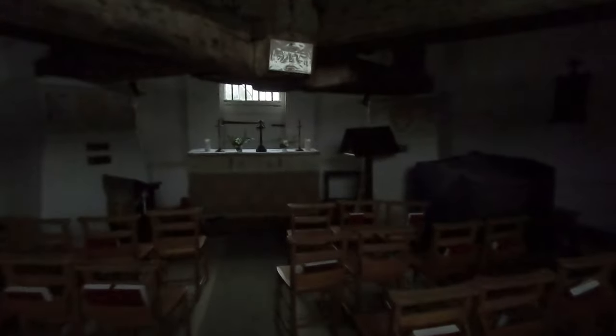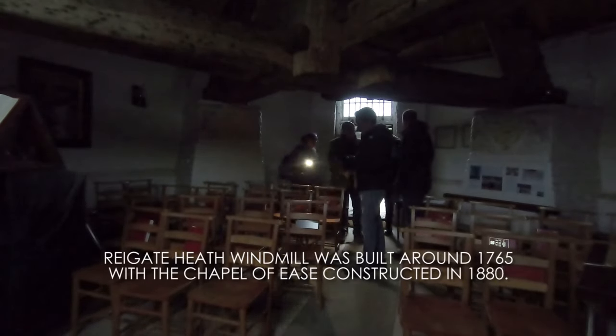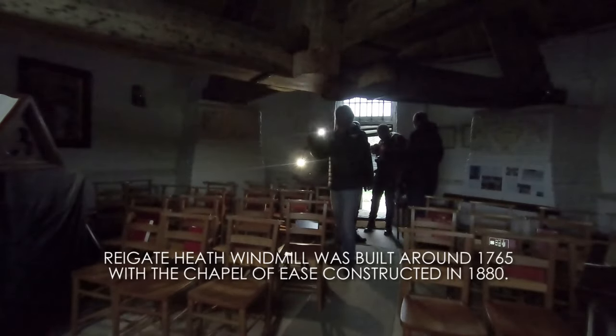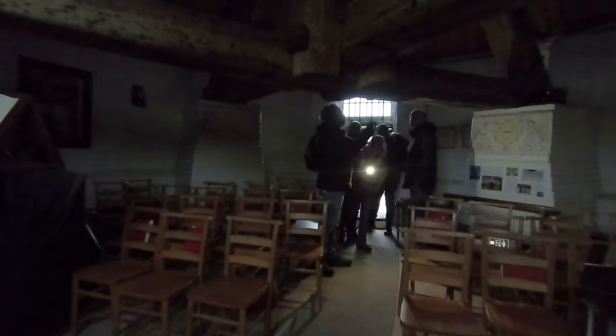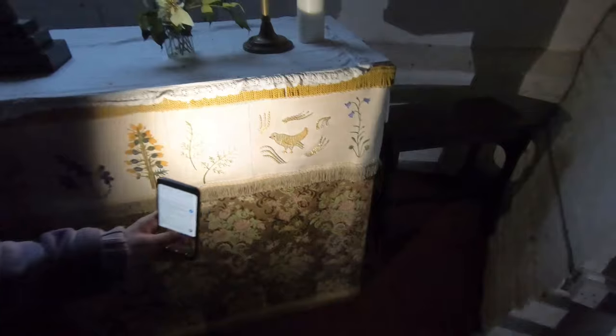Oh, isn't it wonderful? So if you're ever walking through Ryngate Heath and go by the windmill, just pop into the clubhouse and ask for the key and you can come in.